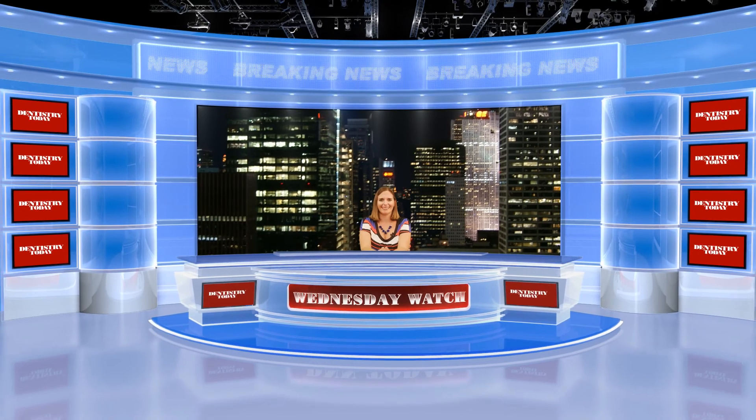For more technique videos, visit our archive on DentistryToday.com. Thanks for checking out the Wednesday Watch. We'll see you next week with more from Dentistry Today and DNN.